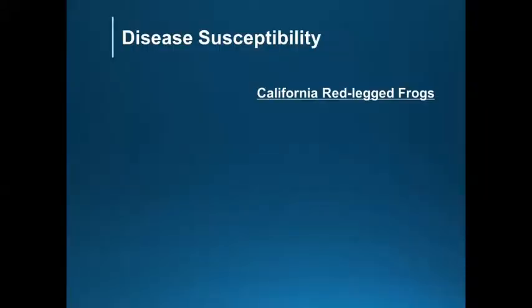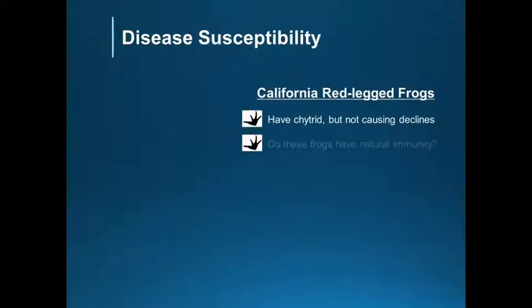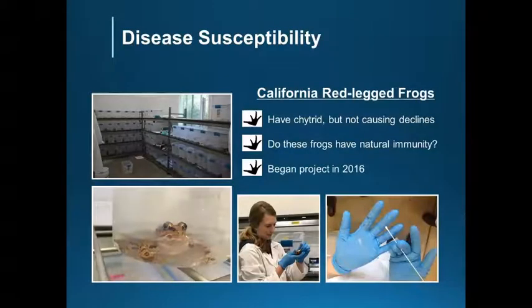Moving on to a different species: the California red-legged frogs. After several years of working with mountain yellow-legged frogs and immunizing them, we began a project with California red-legged frogs. Before our study, no one had measured the susceptibility response of red-legged frogs to the chytrid fungus in the wild. We know these frogs carry fungus spores but generally don't die from the infection. That led us to hypothesize that these frogs may have a natural immunity to the fungus, and looking at museum specimens, we think they were infected as a population a long time ago and have evolved to coexist in BD-positive environments. We began a study in 2016 to test this idea.